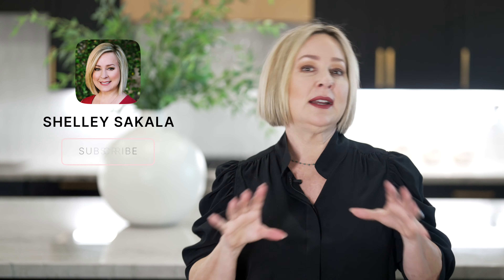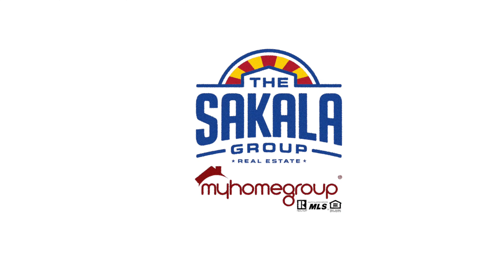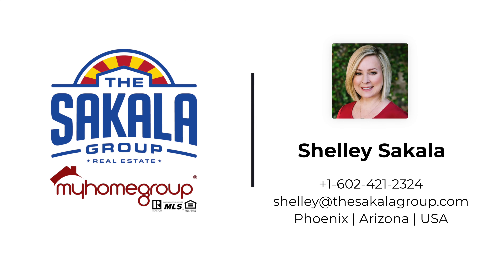Although there are a lot of resale homes in the 85085 zip code and in North Phoenix, if you're looking for a new build because you're attracted to what the builders can offer right now, hit me up, add a little comment below, and I'd be happy to help you.